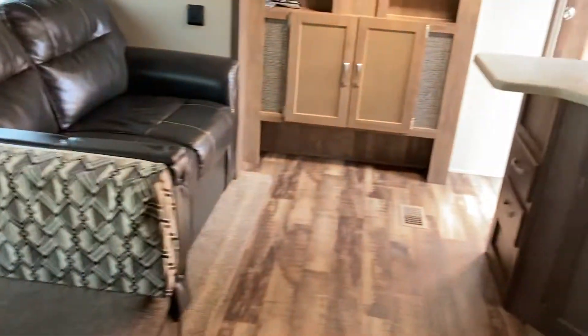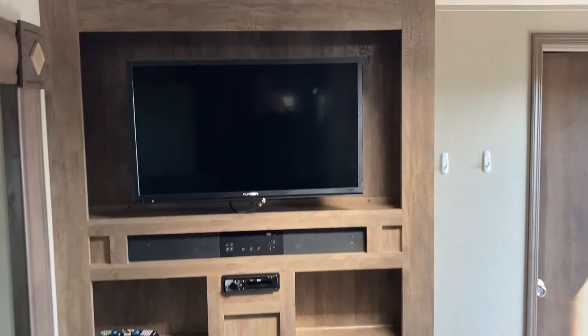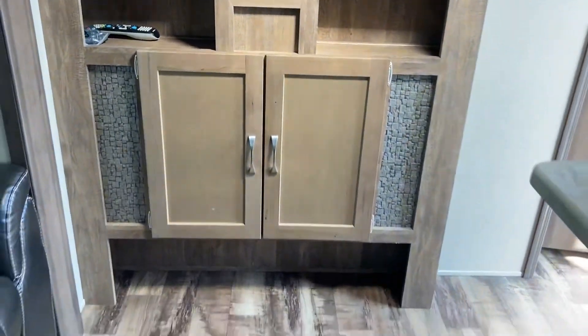There's storage to the left of the dinette, giving you a little extra space to keep things. This one is probably best used on a seasonal lot, but it could be towed with the right half-ton. The entertainment center is all set up — you've got a Bluetooth connection, a TV set up, and some storage below.